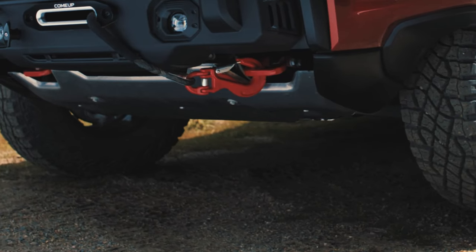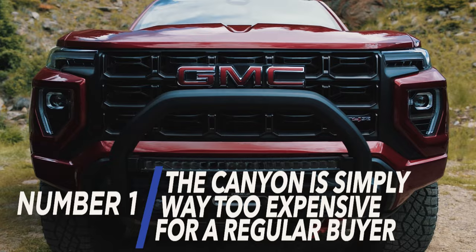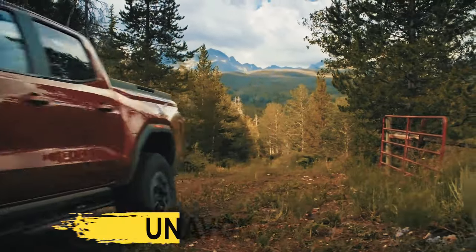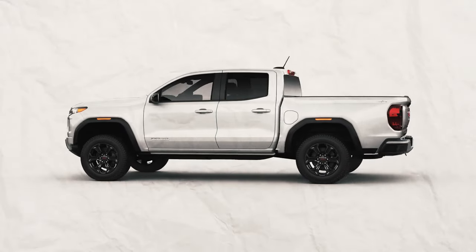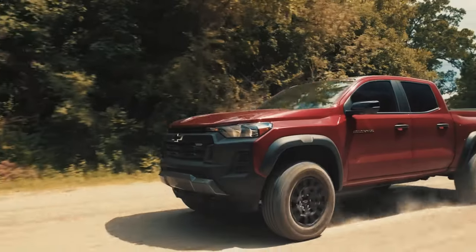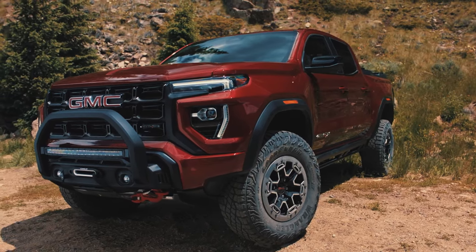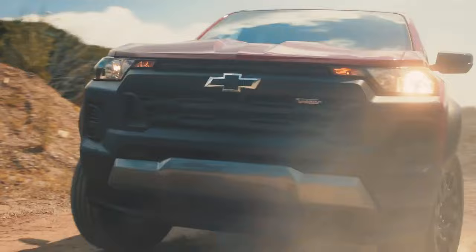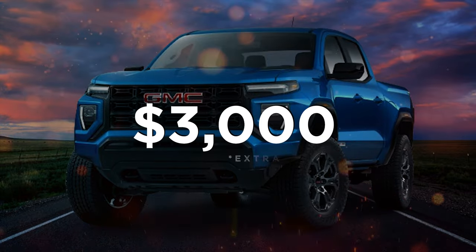Which brings us to the final point of the video — the Canyon is simply way too expensive for a regular buyer. The price tag of the GMC Canyon is simply unavoidable, especially when compared to the Colorado. The cheapest Canyon, which is an RWD Elevation model, costs upwards of $37,500 — over $6,000 more than its Chevy sibling's entry-level models. Not to mention that you'll be limited to RWD, as 4WD is a $3,000 optional extra.